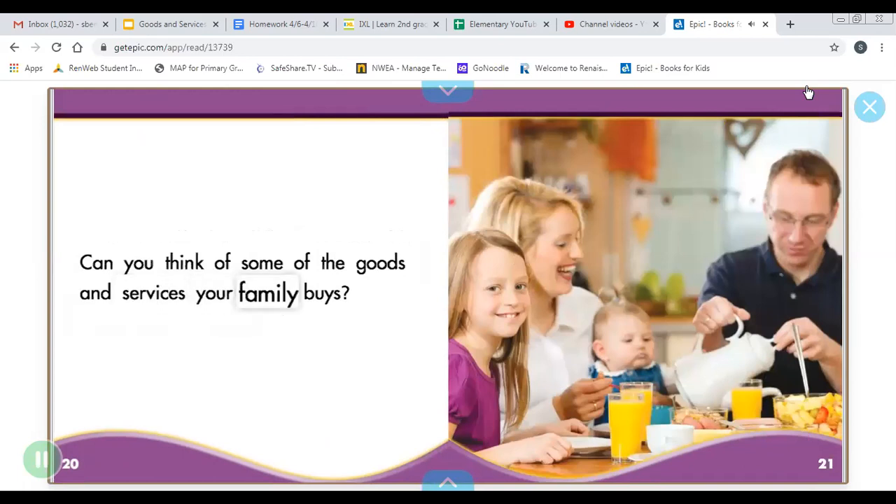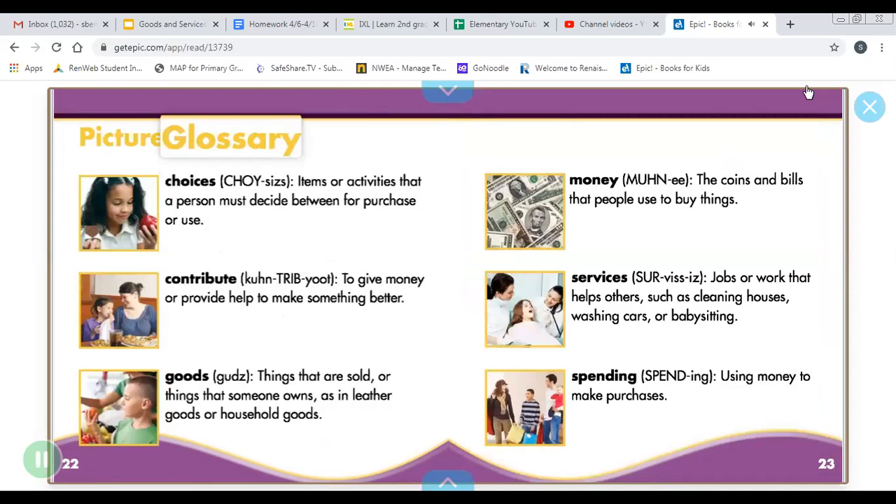Can you think of some of the goods and services your family buys? Picture glossary: Opportunities — items or activities that a person must decide between for purchase or use. Contribute — to give money or provide help to make something better. Goods — things that are sold or things that someone owns, as in leather goods or household goods. Money — the coins and bills that people use to buy things. Services — jobs or work that helps others, such as cleaning houses, washing cars, or babysitting. Spending — using money to make purchases.